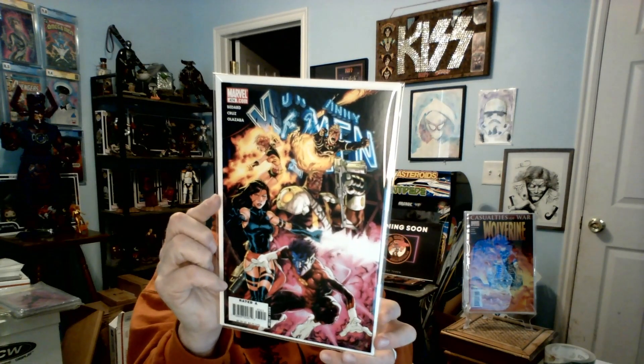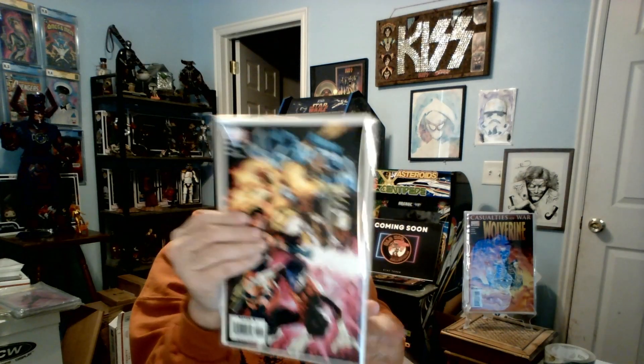Next up: Casualties of War, Wolverine number 48 — know nothing of it, not as serious as I collect. Then a signalized book: Uncanny X-Men 474. I think I stopped collecting before this issue. It's the direct edition — who cares, but still, not bad, we can handle that.